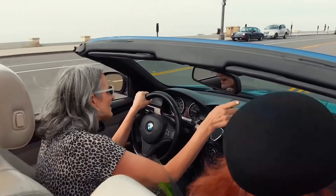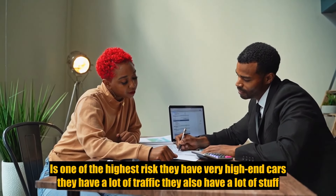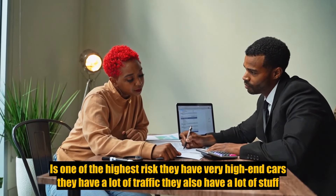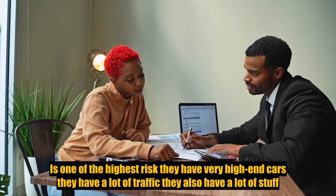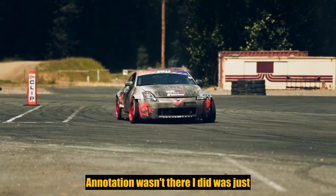There are a few reasons for that. You can partially thank Miami, because Miami, Florida is one of the highest risk areas. They have very high-end cars, a lot of traffic, and a lot of theft — all of that is causing rates to go up.